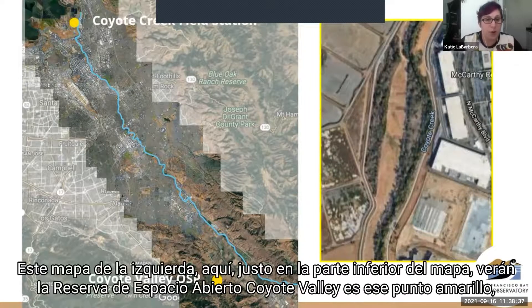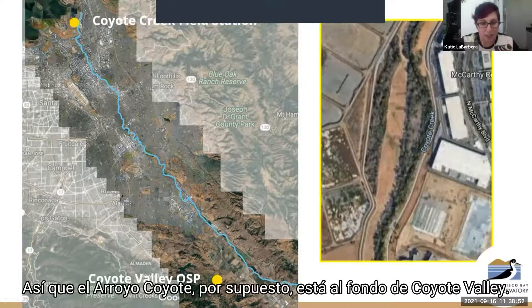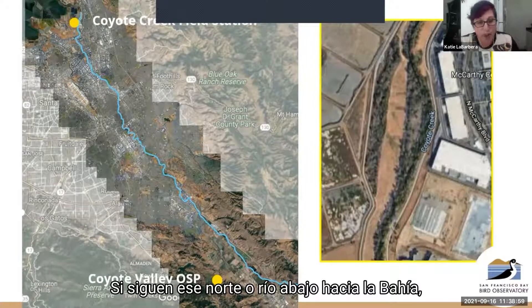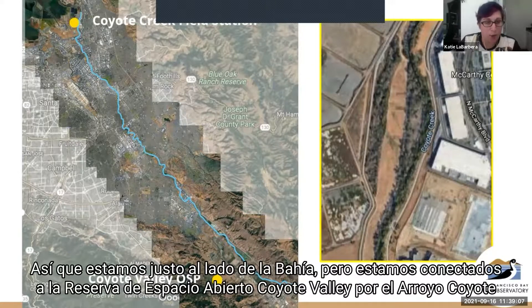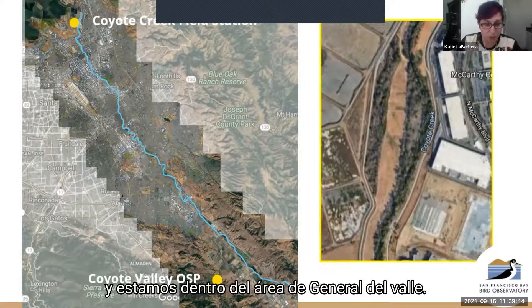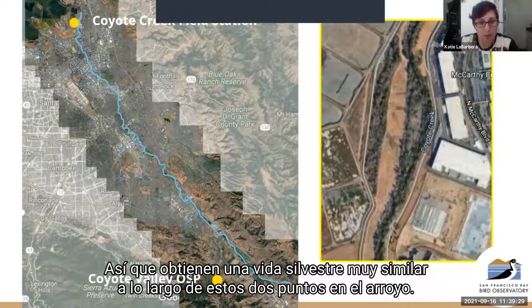This map on the left — right at the bottom — shows Coyote Valley Open Space Preserve as a yellow dot. Coyote Creek in blue is just a little bit down the valley, at the bottom of Coyote Valley. If you follow that north or downstream toward the bay, you'll eventually get to another yellow dot: our Coyote Creek Field Station. So we're right by the bay, but connected to Coyote Valley Open Space Preserve by Coyote Creek, within this general valley area. As our previous speaker talked about wildlife corridors, wildlife do like to move along the creek, so you get very similar wildlife along these two points.